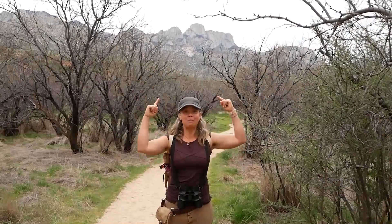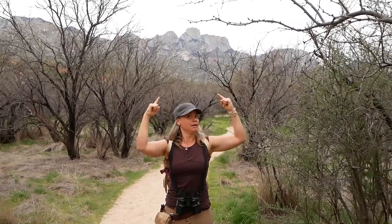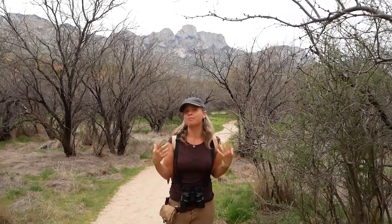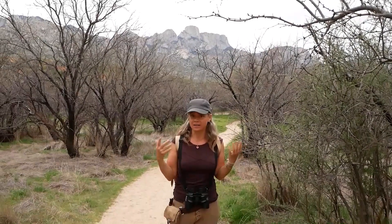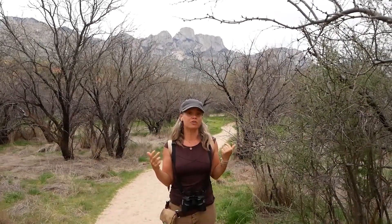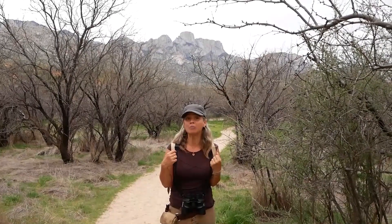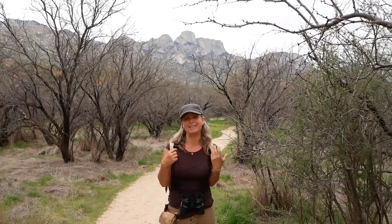Right above me up here is Sheep Mountain, named for the Desert Bighorn, which were actually gone from the Santa Catalinas due to hunting and development and were reintroduced into this mountain range. So this is named for an iconic desert species that unfortunately people did not manage well. May we do a little better by the Desert Bighorn this time around.